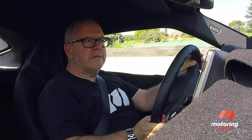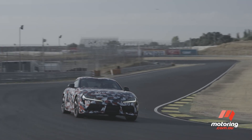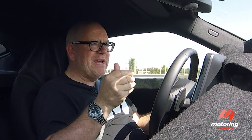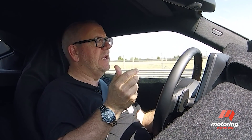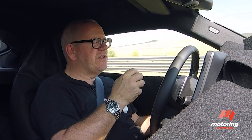Perhaps the highlight of the new Supra is how it feels behind the wheel. The steering is precise, beautifully weighted, and very accurate. And for a car that's not meant to be a racetrack car, even on this challenging Jarama layout, it feels right at home.